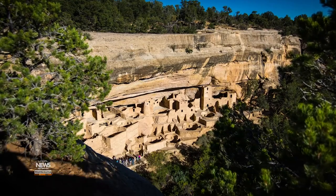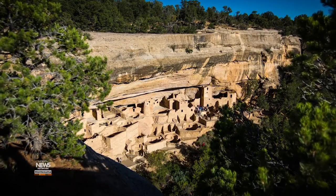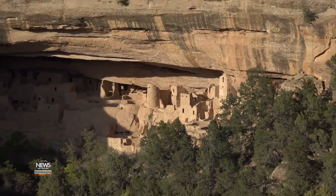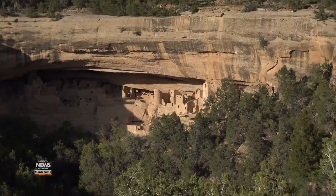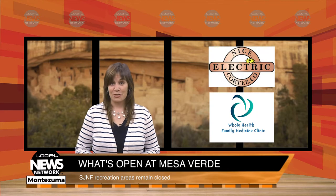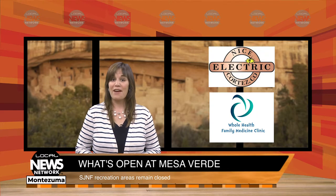You may not be able to descend into the canyons of Mesa Verde National Park to experience the cliff dwellings up close and personal, but you can still experience some of the park's rich cultural heritage from your car. You're watching the Local News Network brought to you by Nice Electric in Cortez and Whole Health Family Medicine in Durango. I'm Wendy Graham Settle.